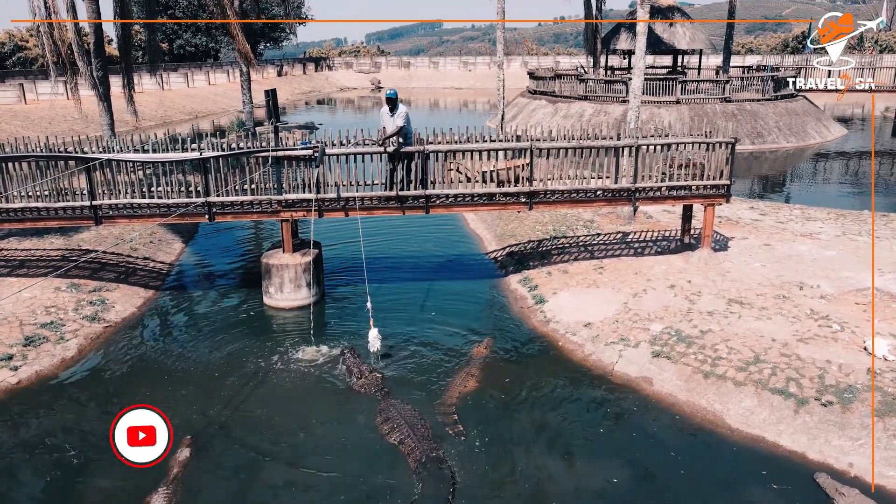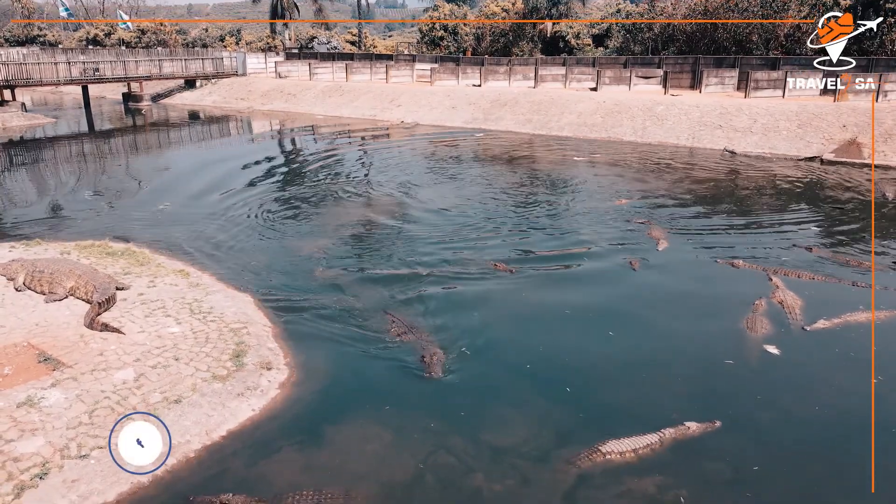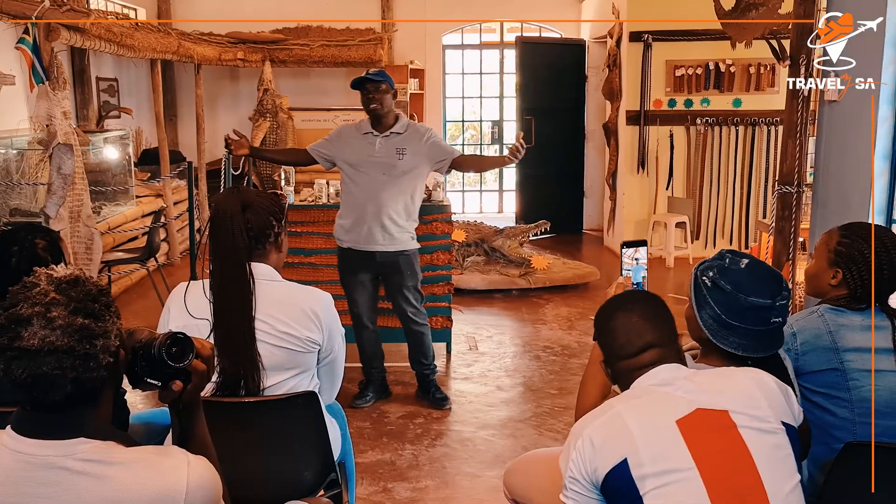The Agatha Crocodile Range offers daily tours and feeding shows between 9 a.m. and 3:30 p.m. throughout the week. Each tour lasts about 1 hour to 1 hour 30 minutes.